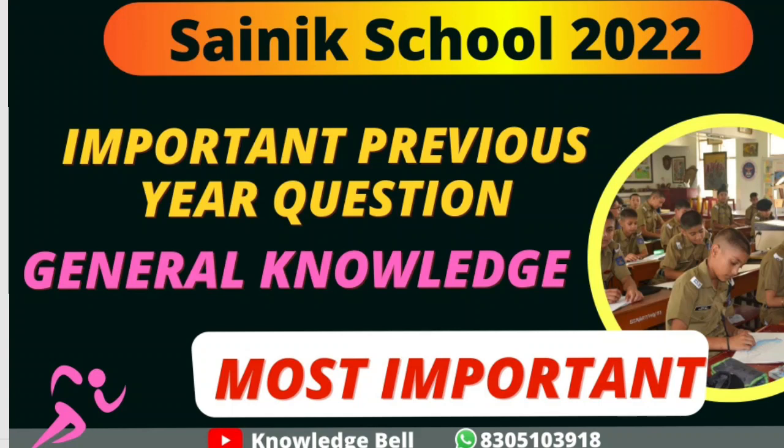Hello everyone, welcome to the channel Knowledge Bell. Continuing with the ongoing SAINIK School entrance exam preparation series, today's session we are going to discuss the topic of General Knowledge associated with the past year's paper for SAINIK School entrance exam 2021.